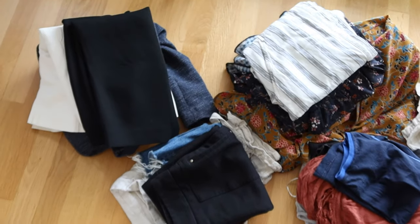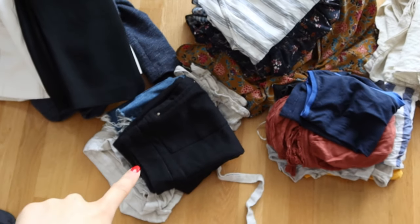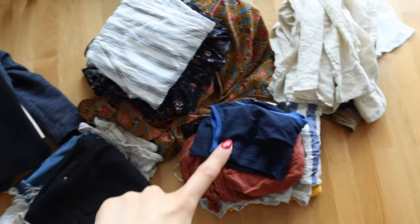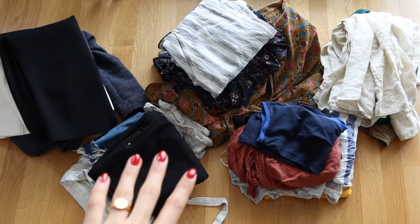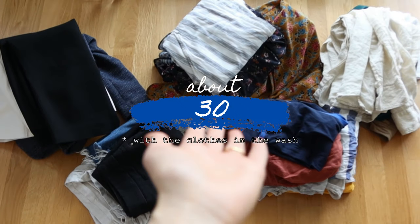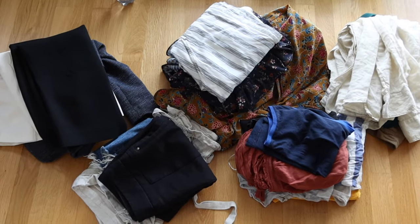So these are all the summer clothes I'm keeping: the fancy pile, the bottoms pile, dresses, tops, and blouses. I'm curious to count how many summer items I have — I'll blend in the number right here. Let's move on to the winter pile.